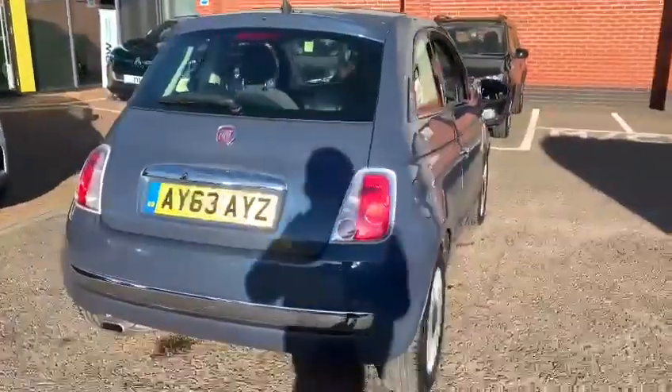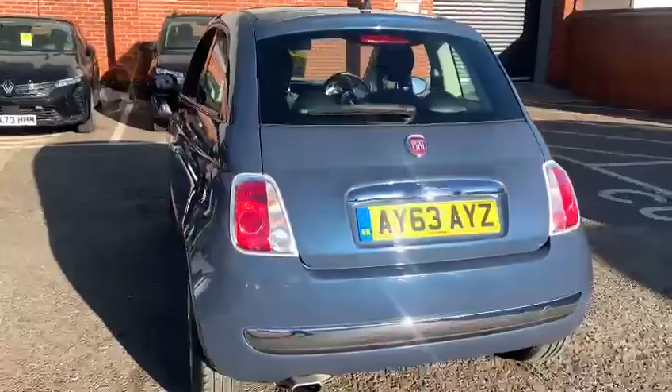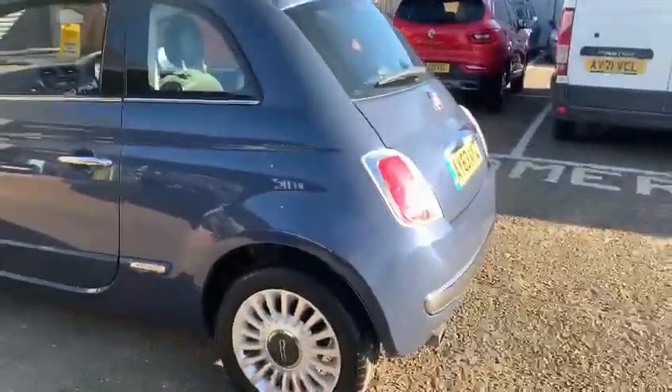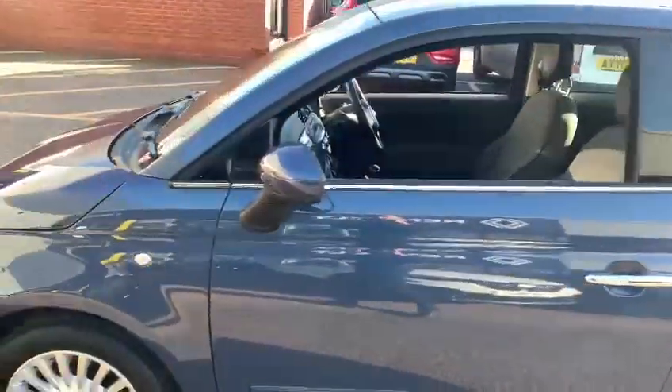Overall, a lovely little car — ideal as a first vehicle, cheap to run and cheap to insure. And of course this one will be cheap to tax because it is a pre-2017 registered model.